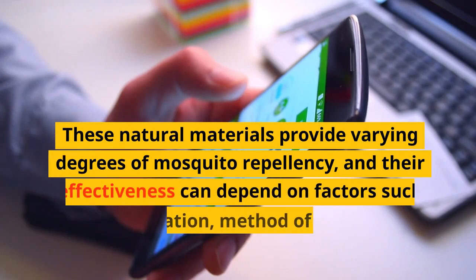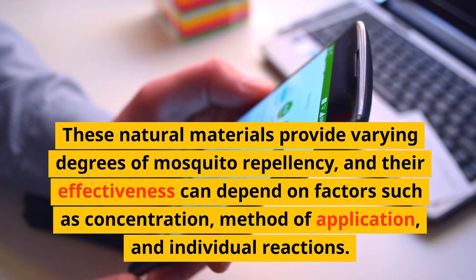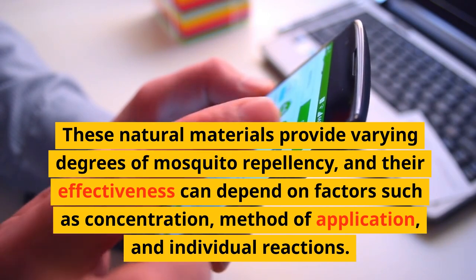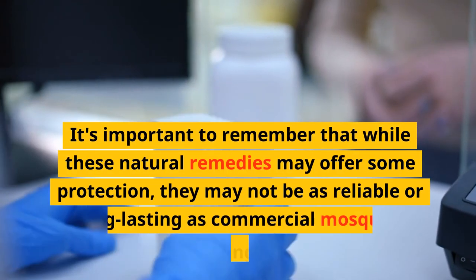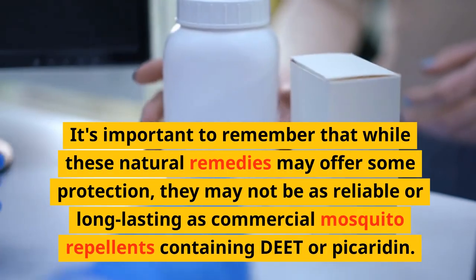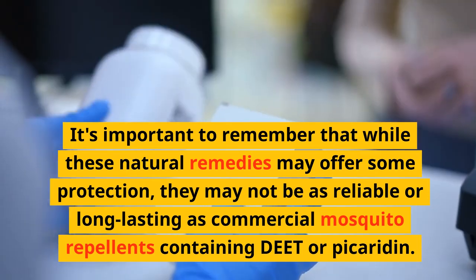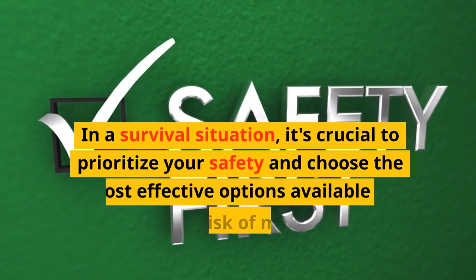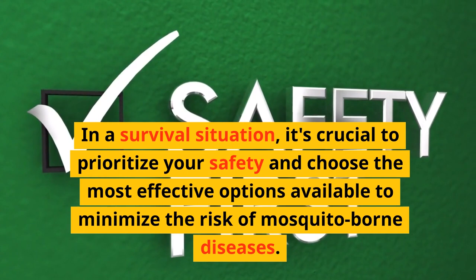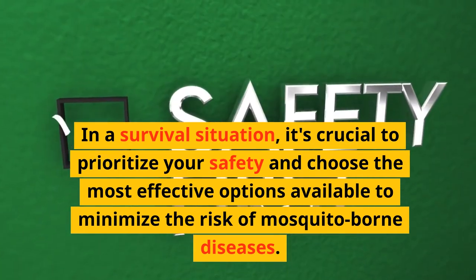These natural materials provide varying degrees of mosquito repellency, and their effectiveness can depend on factors such as concentration, method of application, and individual reactions. It's important to remember that while these natural remedies may offer some protection, they may not be as reliable or long-lasting as commercial mosquito repellents containing DEET or picaridin. In a survival situation, it's crucial to prioritize your safety and choose the most effective options available to minimize the risk of mosquito-borne diseases.